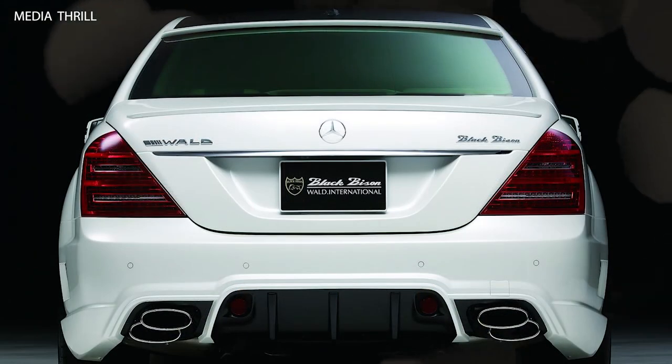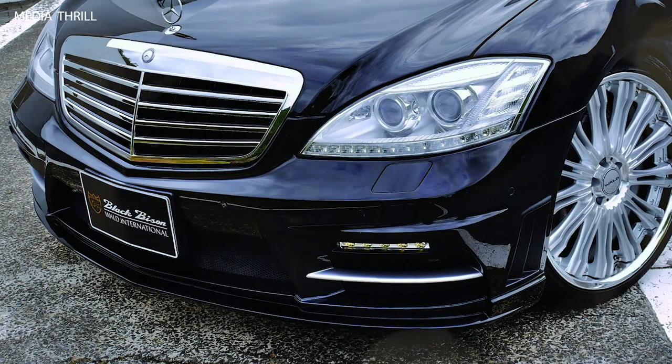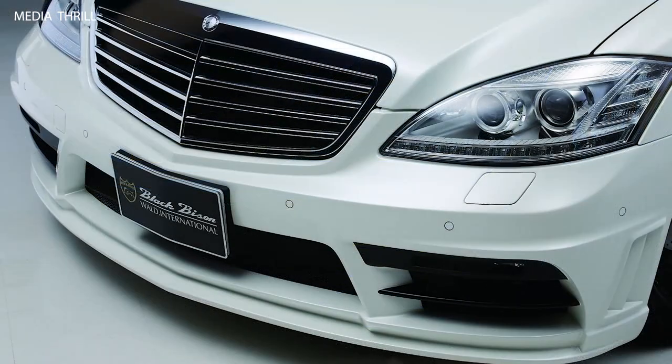Luxury Features: The modified S-Class may feature additional luxury amenities, such as upgraded audio systems, rear seat entertainment, and ambient lighting, for a premium driving experience.